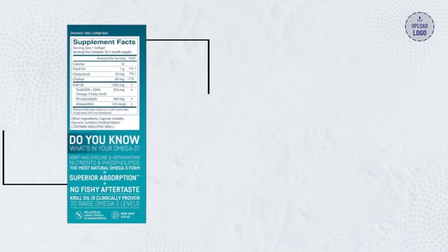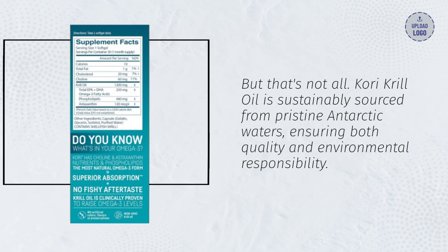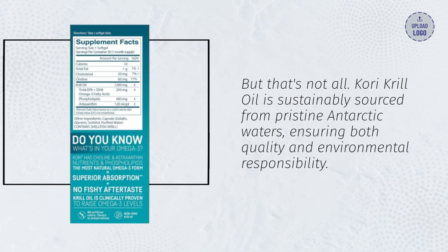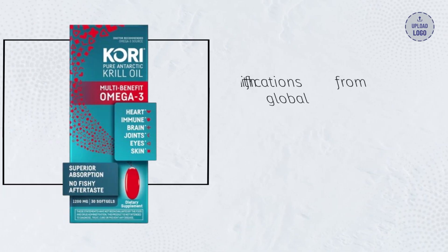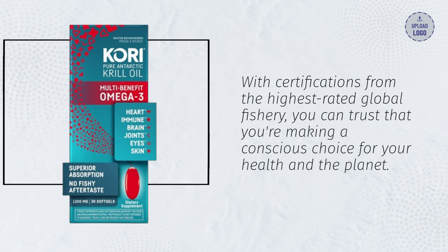But that's not all. Corey Krill Oil is sustainably sourced from pristine Antarctic waters, ensuring both quality and environmental responsibility. With certifications from the highest-rated global fishery, you can trust that you're making a conscious choice for your health and the planet.